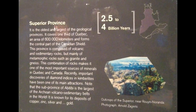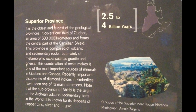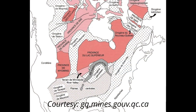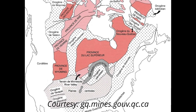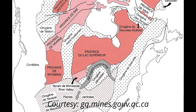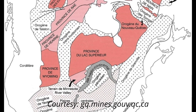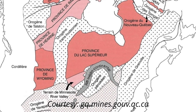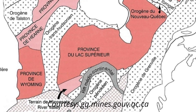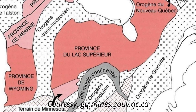The Superior Province is the oldest and largest of the geological provinces. It covers one-third of Quebec — an area of 600,000 square kilometers — and forms the central part of the Canadian Shield. The province is composed of volcanic and sedimentary rocks, but mainly metamorphic rocks such as granite and gneiss. The combination of rocks makes it one of the most important sources of minerals in Quebec and Canada.